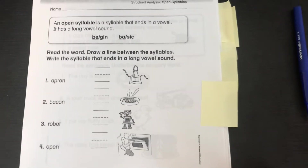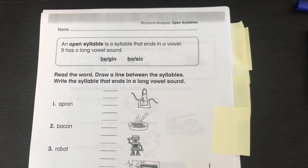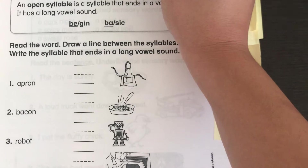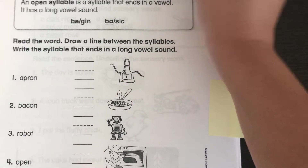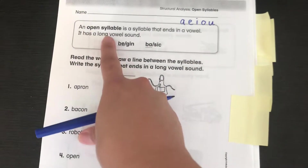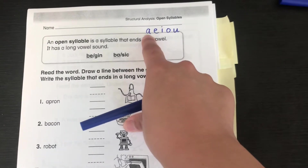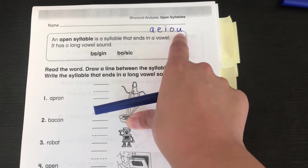This page was a little tricky, so check your work. It says an open syllable is a syllable that ends in a vowel. Remember vowels are A, E, I, O, and U. It has a long vowel sound. A long vowel sound means it says its name — A, E, I, O, U. That's what those sounds would sound like.